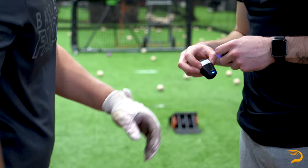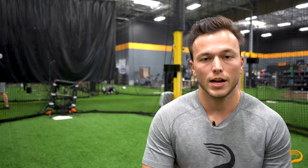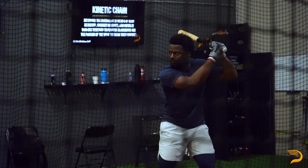Post-contact, we're able to measure every single batted ball and swing that you take in here through HitTrax and Rapsodo. We can tell how hard you're hitting the ball, how far you're hitting the ball, and the angles that you're hitting the ball. All this can be broken down by field — pull, middle, and oppo — and also by strike zone.